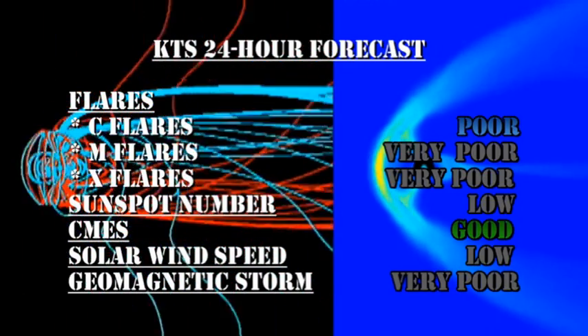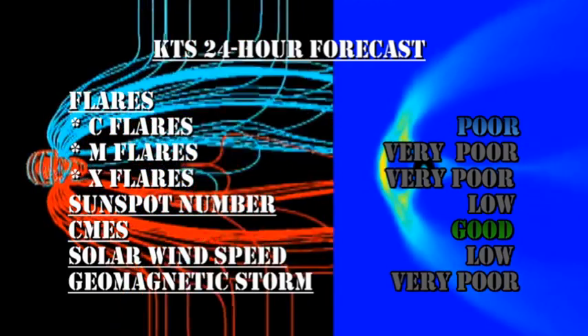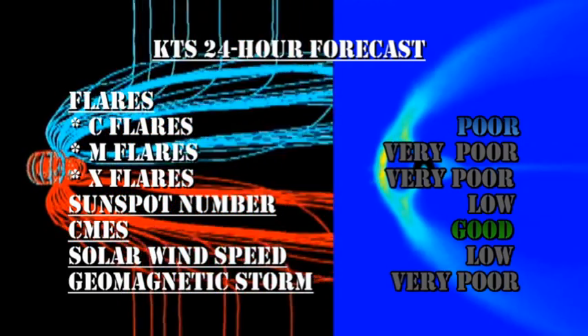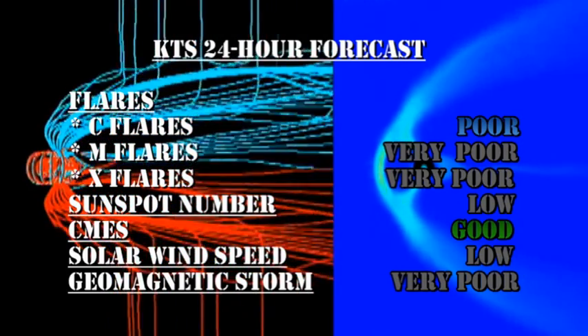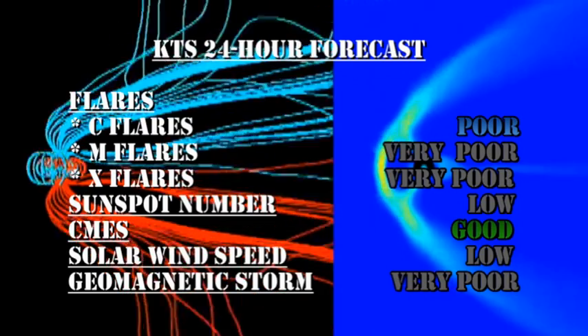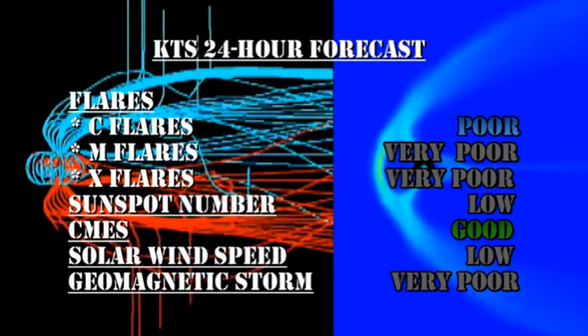My forecast for the next 24 hours is that the chance of getting a C-flare is poor, and the chance of getting an M or X flare is very remote indeed. The sunspot number will remain low. We've got a good chance of getting coronal mass ejections. The solar wind speed will remain low, and the chance of getting a major geomagnetic storm in the next 24 hours is very poor.